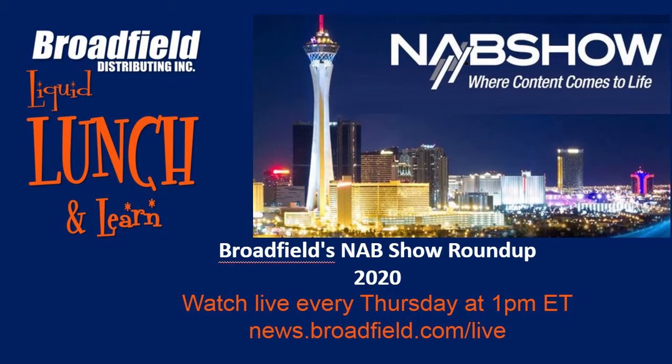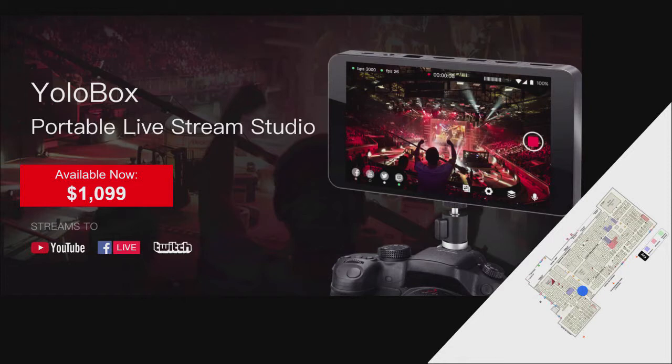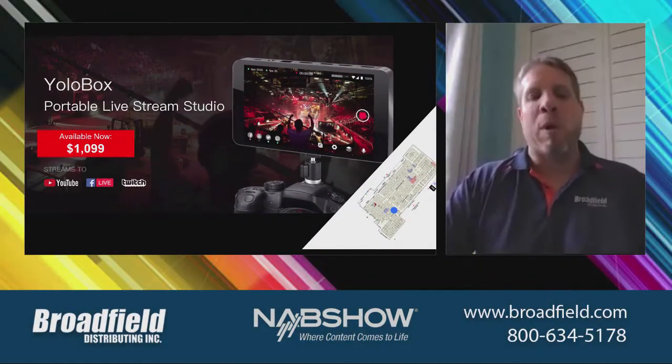YOLO Live makes the YOLO Box portable live stream studio. Great news — we didn't have to wait to meet them at NAB. Broadfield signed our distributor contract this week, and we have the YOLO Box on the way to our warehouses.